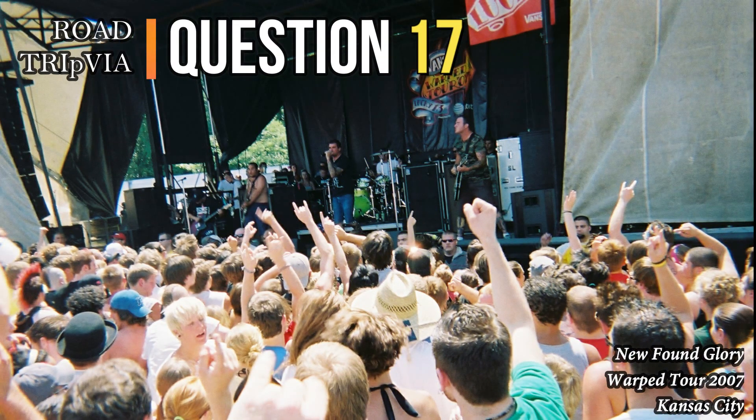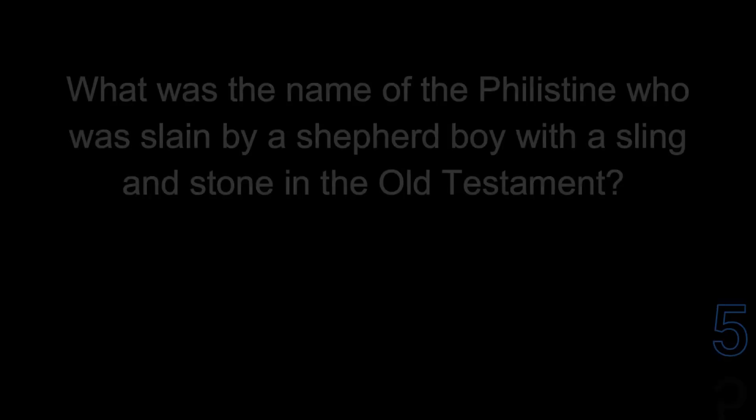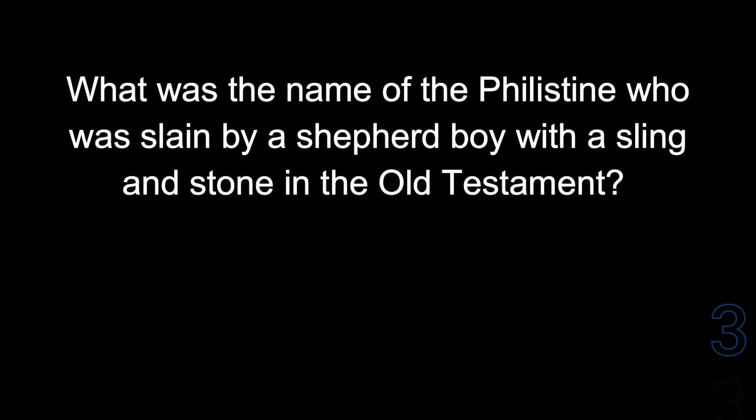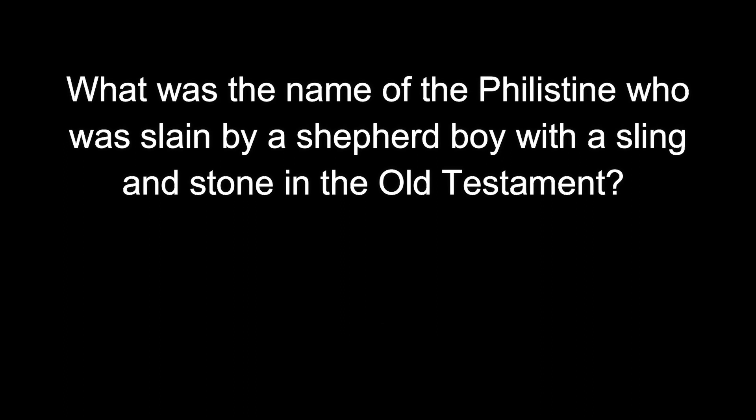Question seventeen: what was the name of the Philistine who was slain by a shepherd boy with a sling and stone in the Old Testament? The boy was David; the Philistine was Goliath.